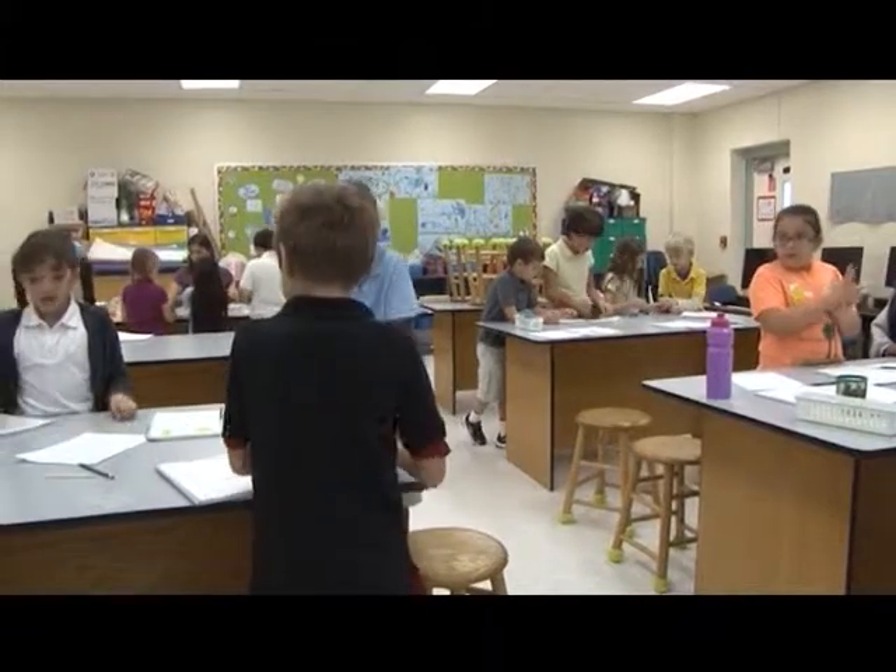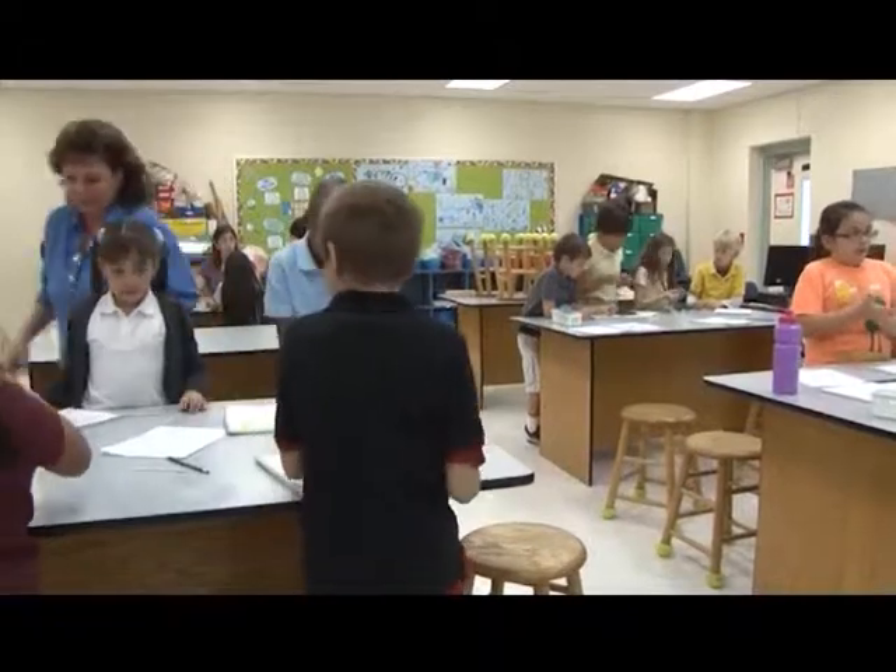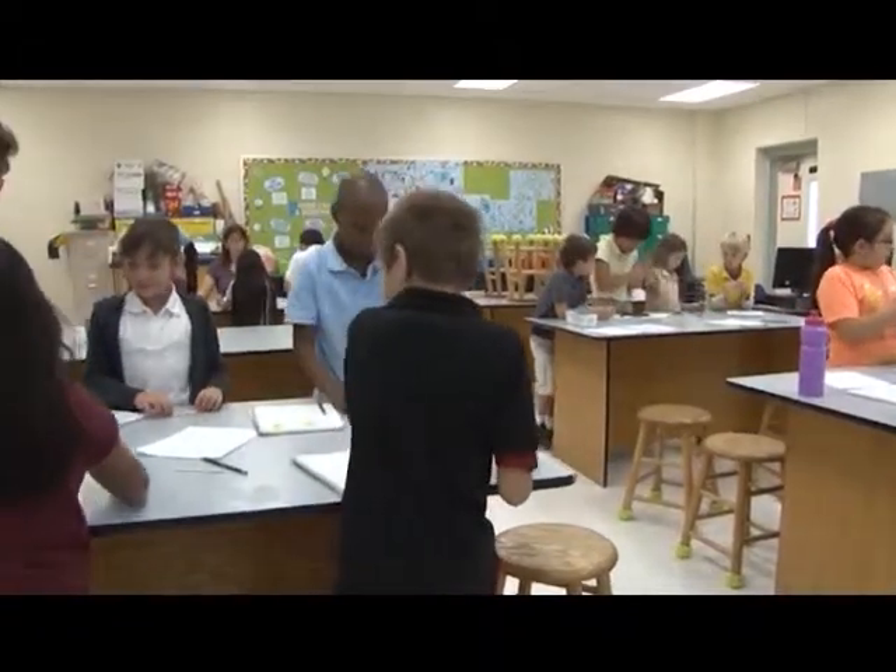In the STEM lab, activities shift away from learning isolated facts to experience-based inquiry with major opportunities for both independent and collaborative learning.